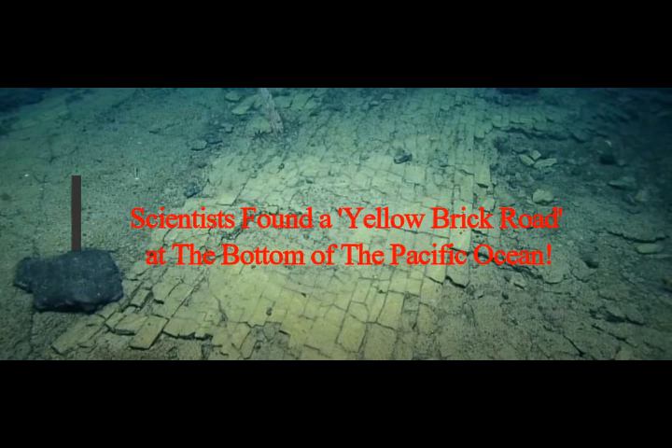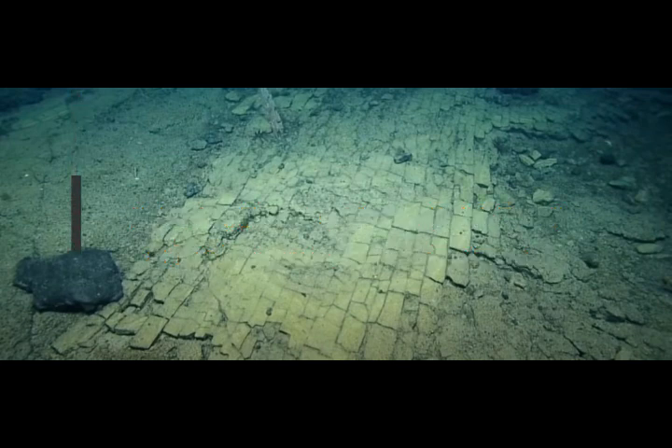Scientists found a yellow brick road at the bottom of the Pacific Ocean. An expedition to a deep sea ridge just north of the Hawaiian Islands revealed a surprising discovery back in 2022: an ancient dried-out lake bed paved with what looks like a yellow brick road.